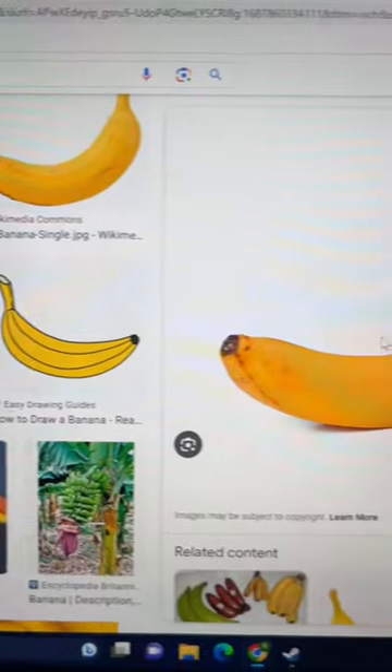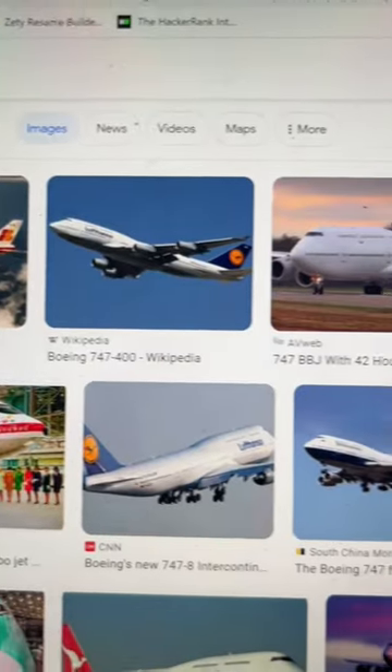Now I've also heard people say, but what about radiation? If you're afraid of radiation, don't ever eat a banana or fly in a jet.